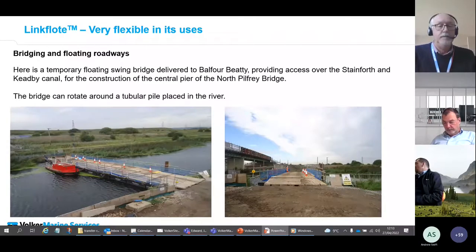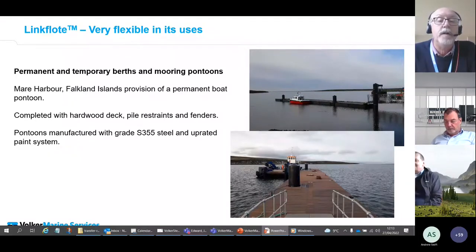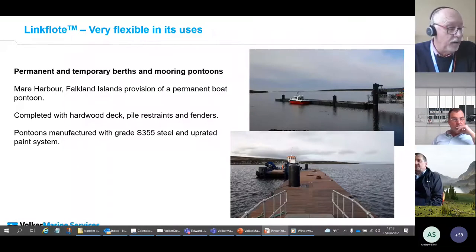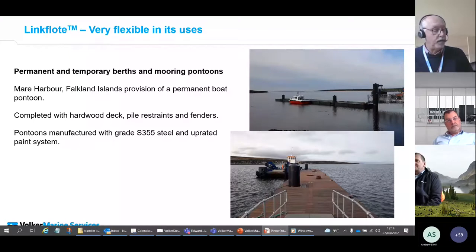Not only do we use the system to provide bridges — we also provide permanent and temporary births for mooring vessels. Here we see a permanent birth provided for the DIO at Mare Harbour in the Falkland Islands. This project included 18 standard pontoons, a linkspan, pile guides, fendering, bollards, ladders, and a hardwood deck. The scheme was delivered by Volca Steven as part of a major project in the South Atlantic, with fabrication and fit-out carried out in Morecambe before shipment. This birth used an upgraded steel specification and paint system to provide a design life of 25 years.